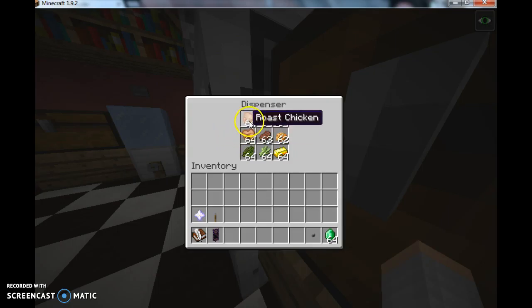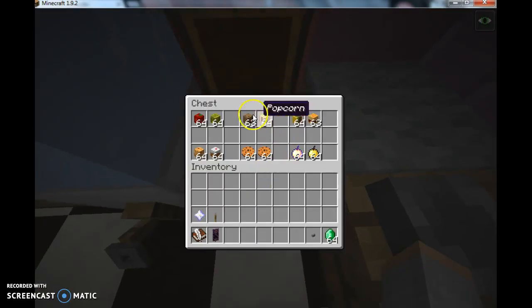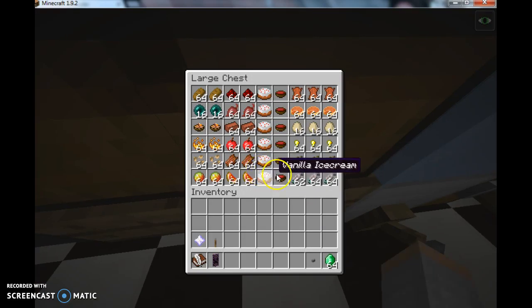Then the fridge — we have beet snacks, grapes, apples, melons, pickles, carrots, mushroom soup, jalapeños, and cherries. This is like a fridge tour. Then inside there's celery, lettuce, butter, chicken nuggets, steak, rabbit — ew, I don't eat rabbit — cooked chicken, mutton, and pork chop.